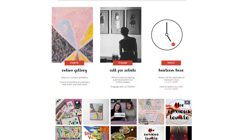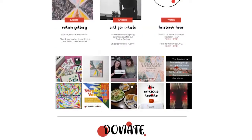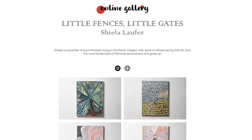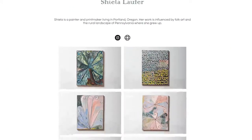Welcome to our website. You can see Sheila's artwork here, and our SketchBox stuff on Instagram. As always, you can donate to us. The show is called 'Little Fences, Little Gates,' which is adorable and goes beautifully with the origin of her pieces. Sheila is a painter and printmaker living in Portland, Oregon. Her work is influenced by folk art and the rural landscapes of Pennsylvania where she grew up. She has a website and an Instagram you can check out.